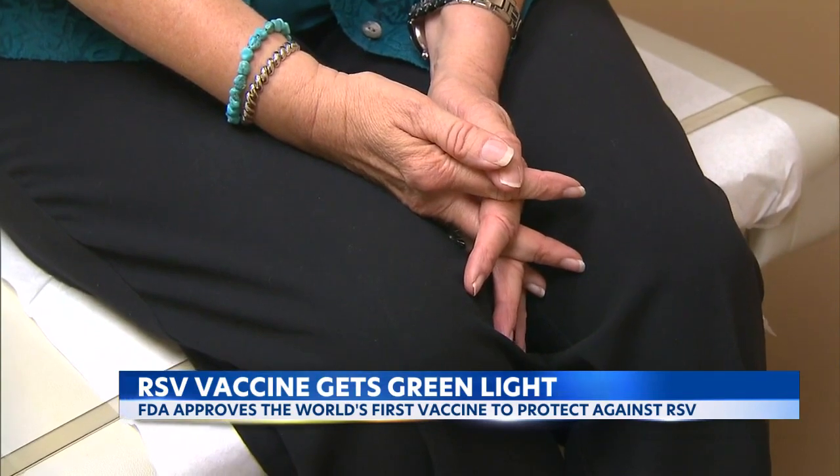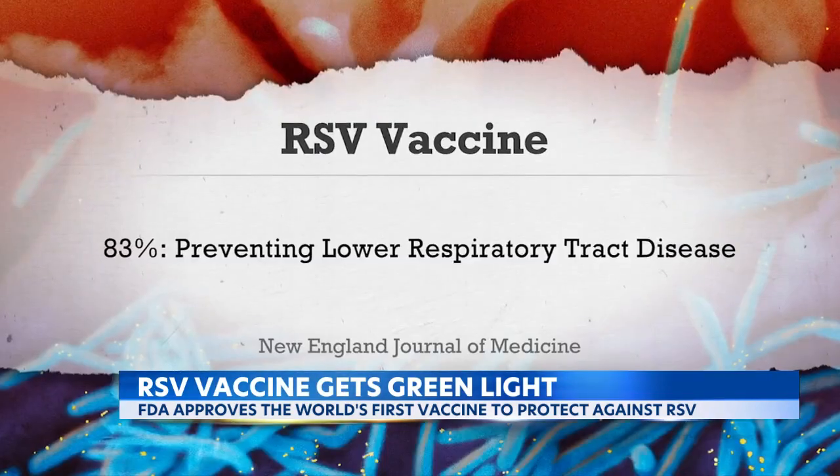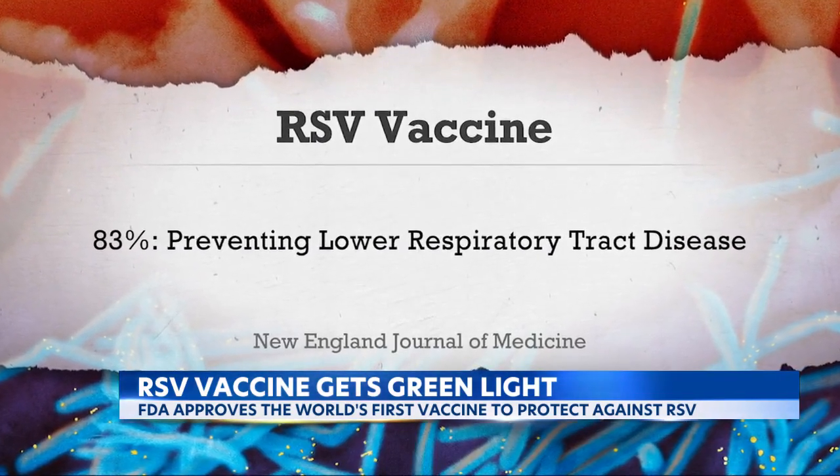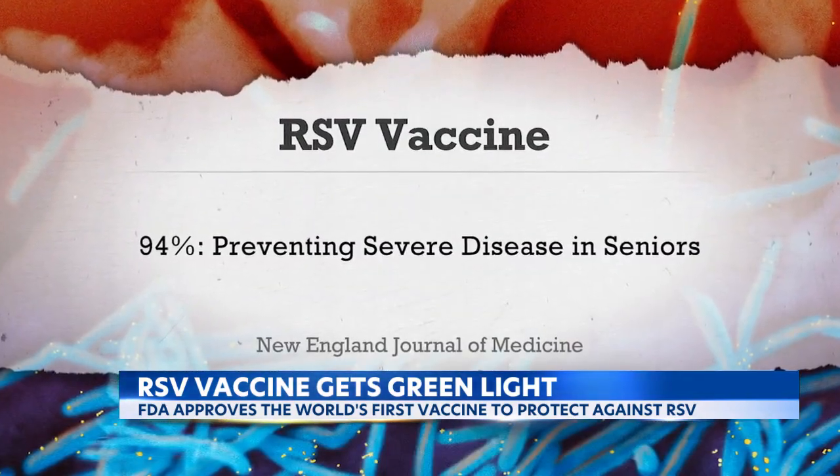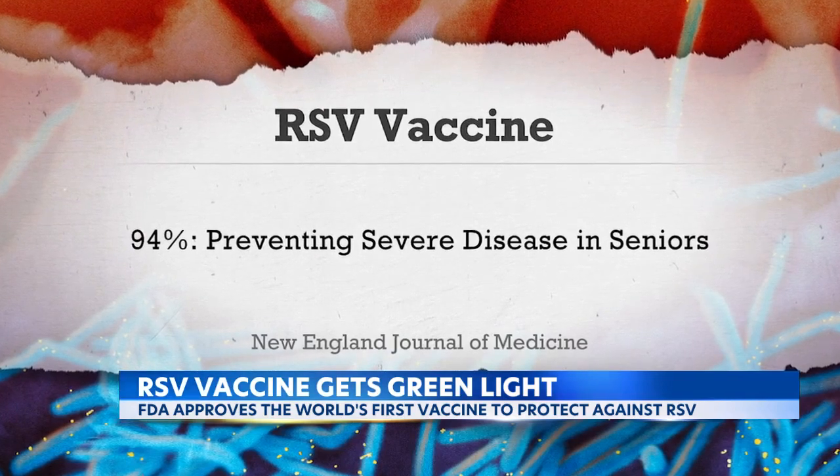The results of a large clinical trial of the vaccine show it's 83% effective at preventing lower respiratory tract disease caused by the virus and 94% effective at preventing severe disease in seniors.